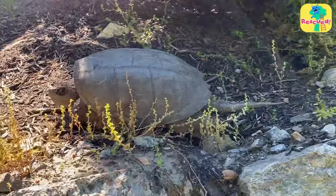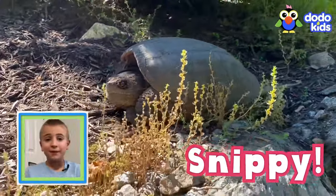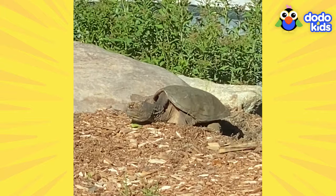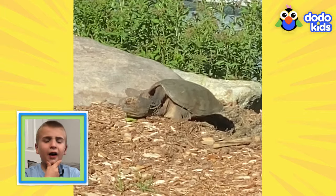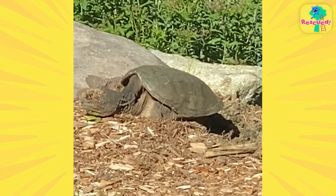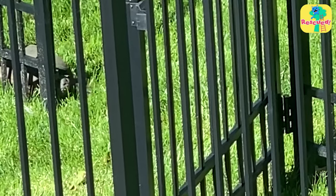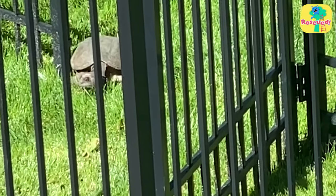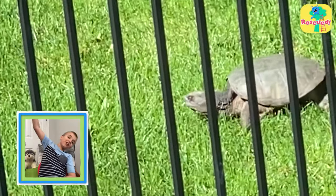The family decided to give her a name — Snippy! What's Snippy doing? She's rocking back and forth and burrowing down into the mole. Oh, my goodness. After a while, Snippy decided it was time to go. Nice having you, Snippy.